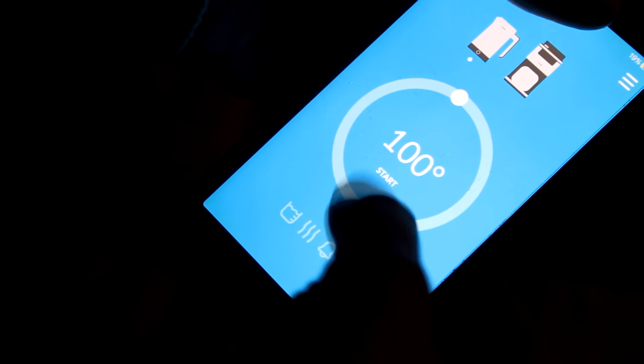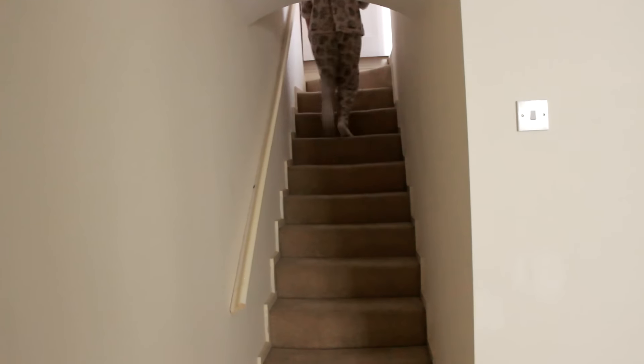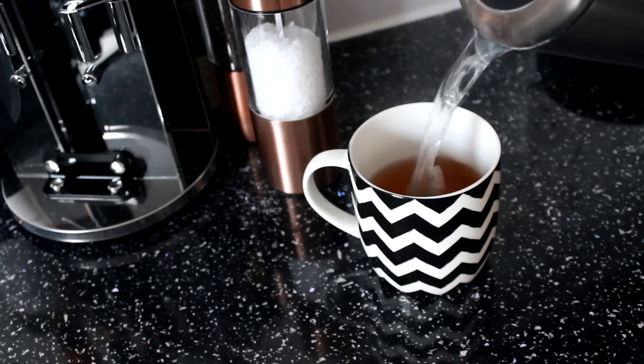Once I've had a quick scroll through my social media channels and answered any messages, I boil the kettle using my iPhone app. All hail the iKettle! And there really is no excuse for not getting out of bed when it tells you that your kettle is ready.